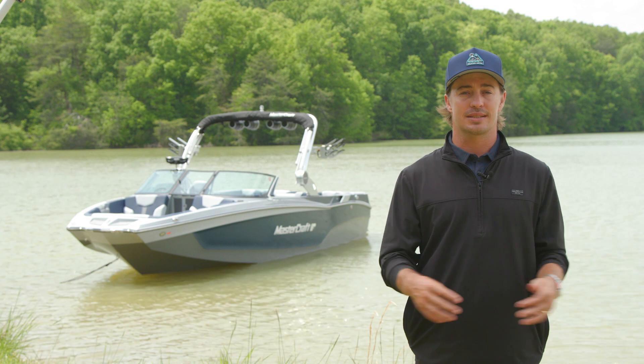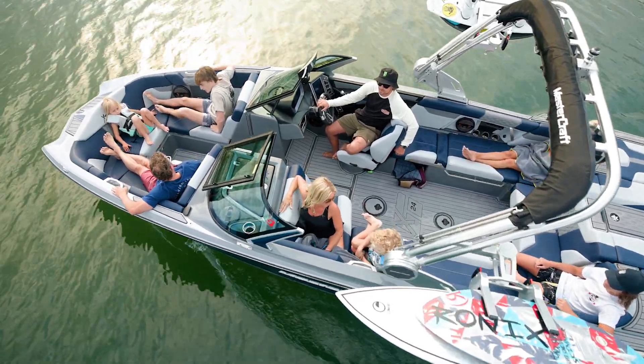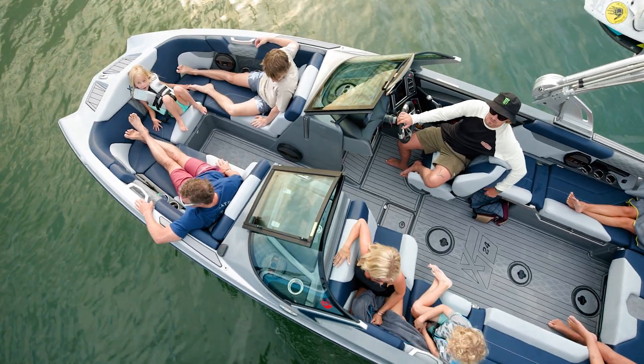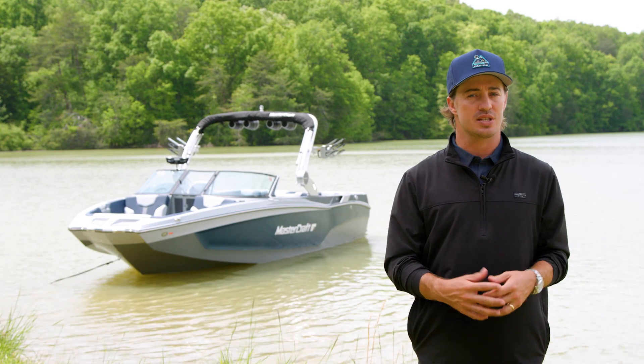New for 2024, the X-T24 comes standard with underwater exhaust. Mastercraft's underwater exhaust substantially reduces fumes and noise in and behind the boat, so you can better enjoy good music and great conversations.